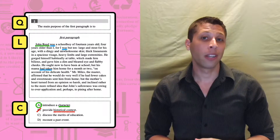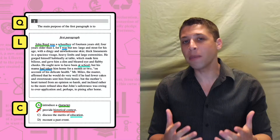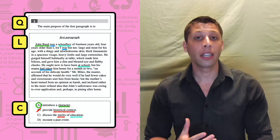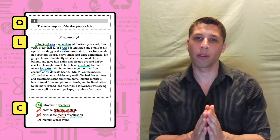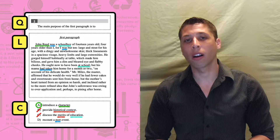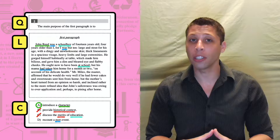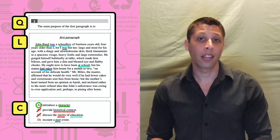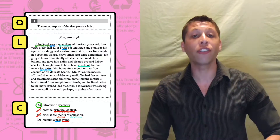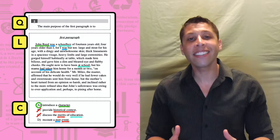Choice C also seems kind of right — they do talk about education. The paragraph says he's a schoolboy and it talks about him not being at school. But the problem is with the word 'merits.' The merits of education would mean talking about why education in general is good — but this is just about John Reed's education. Choice D is tricky. They're definitely talking about the past, but the problem is the word 'event.' An event is a moment in time with a specific location and date. This paragraph is talking about the past more generally — it's not about a specific moment where John missed school or gorged himself. I get that you probably sensed all of this by reading the lines and choices, and didn't need to inspect every word. But if you want to change your score, you're going to need to start inspecting.